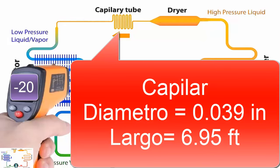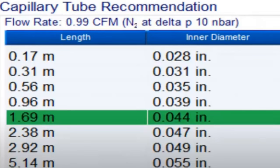5. For a temperature of minus 10 degrees Celsius, a capillary tube with a diameter of 0.044 inches and a length of 5.54 feet is suggested, equivalent to 1.69 meters. On the screen, we are showing other alternative measures for the capillary tube.